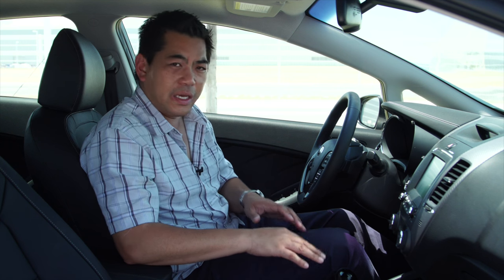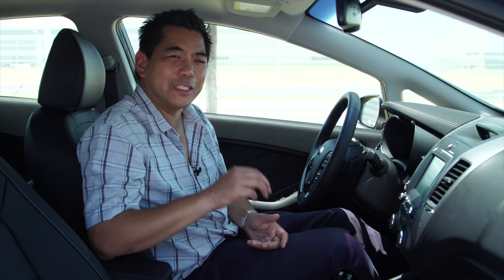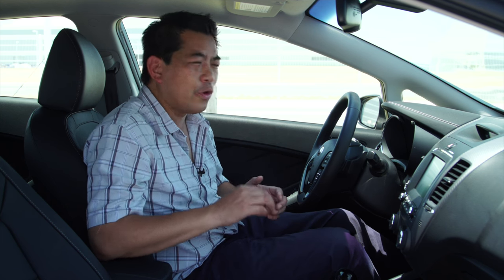Speaking of the SX model, this has heated and cooled seats. Normally I'm not a fan of the cooled seats because I have them in my own personal vehicle and they don't work very well. But this one works extremely well, considering it's 38 degrees here in Mexico. It's hot.